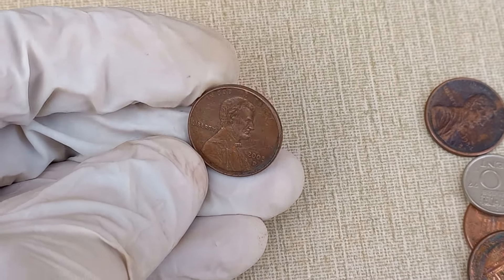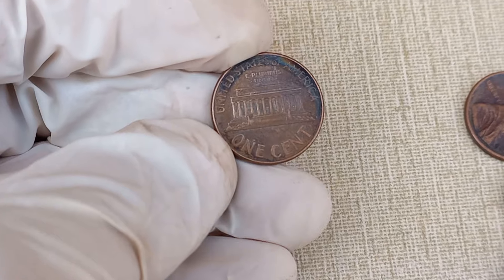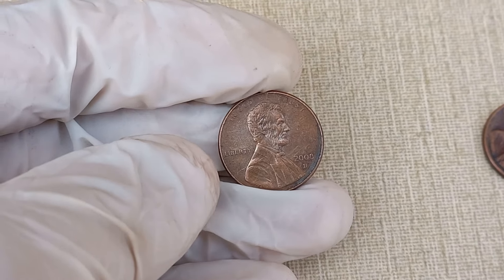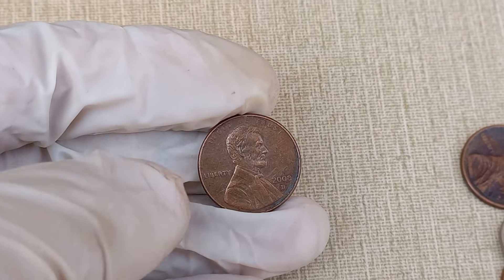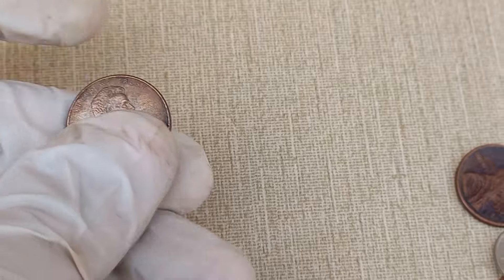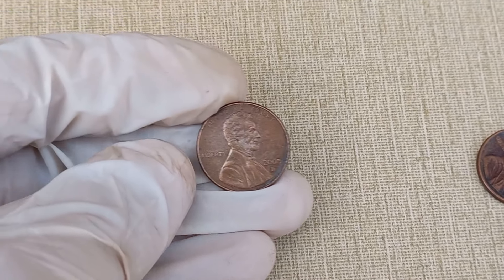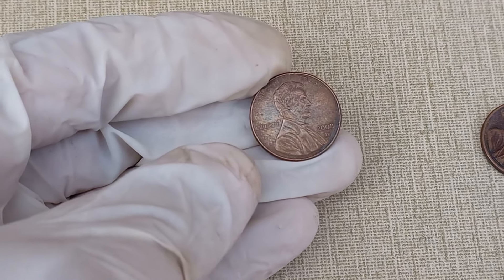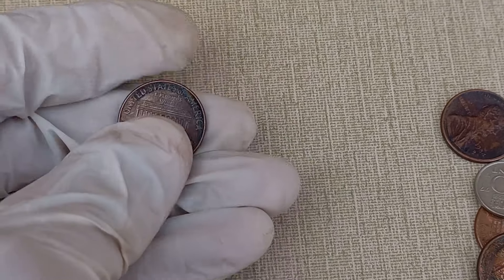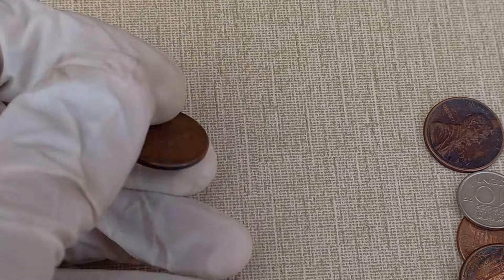Today, we're diving into the fascinating world of numismatics, exploring the value and worth of a special coin from the United States of America. I'm your host Adnan, and in this episode, we're talking about the 2008 Abraham Lincoln one-cent coin. Let's uncover the secrets behind this coin and find out if it's a hidden treasure in your collection. This coin was minted to commemorate the 200th anniversary of Abraham Lincoln's birth. The obverse features a striking portrait of Lincoln, while the reverse showcases a depiction of the United States Capitol dome under construction.